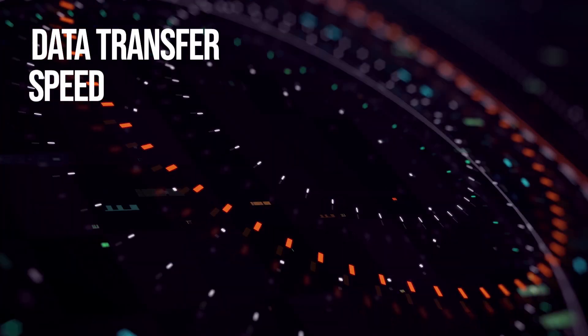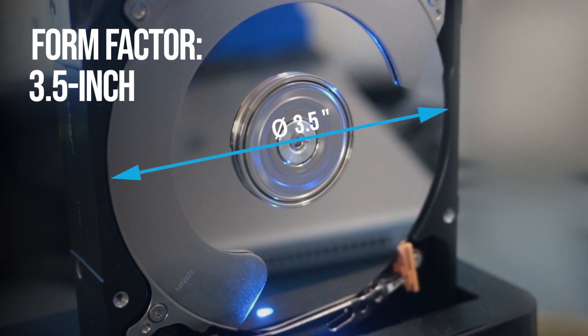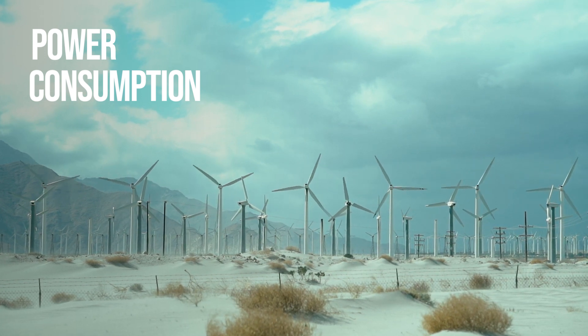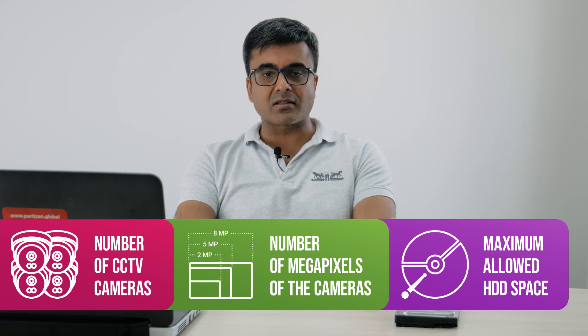Point number ten: form factor. Only 3.5-inch hard drives are used for video surveillance, and it is worth saying that classic hard magnetic disks are used in video surveillance. Due to the high cost and low endurance of write-over-write cycles, solid-state SSD disks have not yet become widespread. Point number eleven: power consumption of the hard drive. The optimal power consumption of a hard disk is important to save energy and your budget. Hard disk space is also an important factor — it depends on the number of CCTV cameras in your system, the number of megapixels of the cameras, and the maximum allowed hard disk space, which is mentioned in the specification for your video recorder. So it's better not to save on the cost of your hard drive.